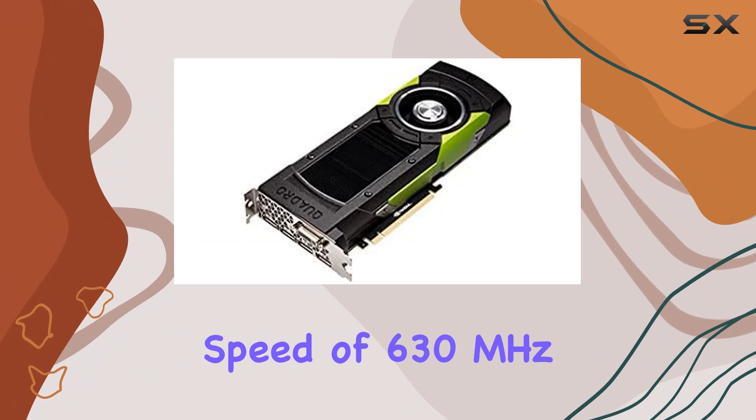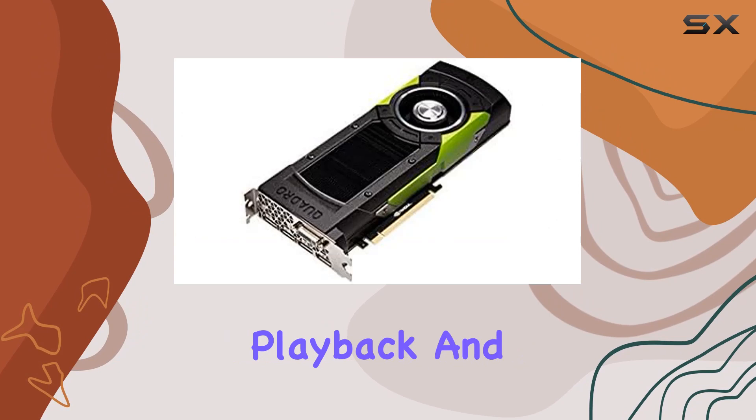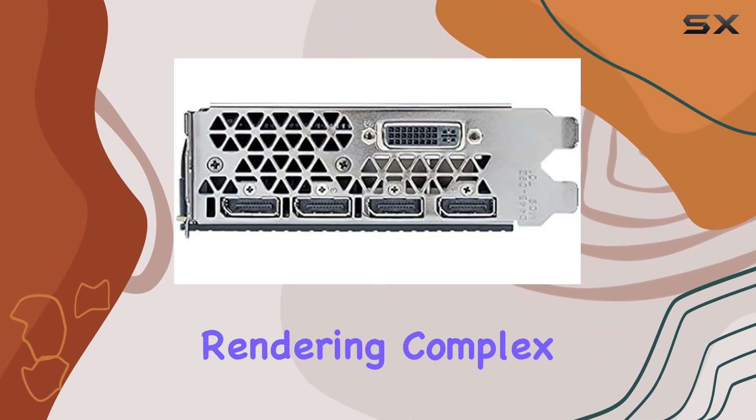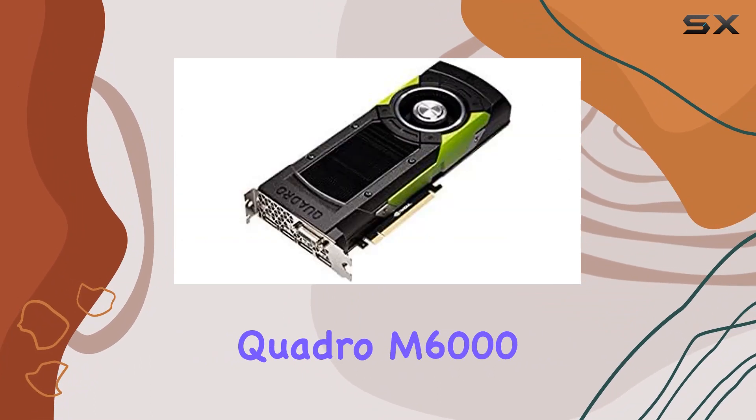Now let's address performance. With a GPU clock speed of 630 megahertz, this card delivers lightning-fast rendering and fluid graphics, ensuring smooth playback and real-time interaction with your projects. Whether you're rendering complex scenes or working with high-resolution textures, the Quadro M6000 keeps pace with your creative vision.